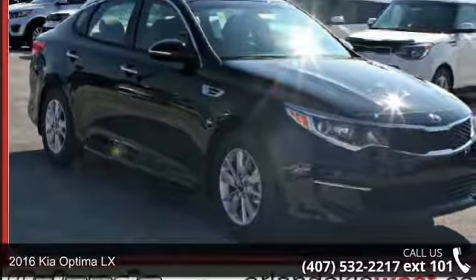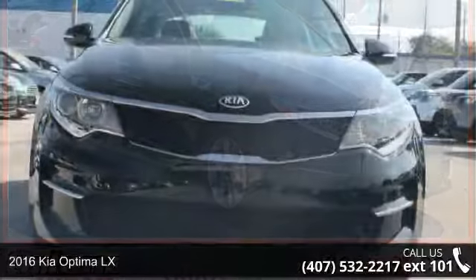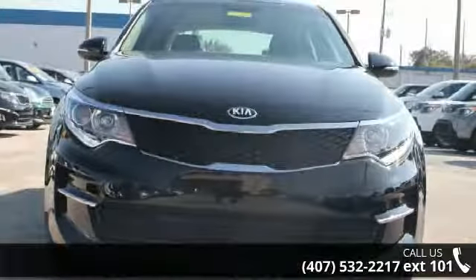Arrive in style with this 2016 Kia Optima LX. If you are looking for an automobile with great features, look no further.